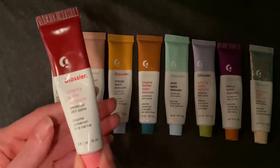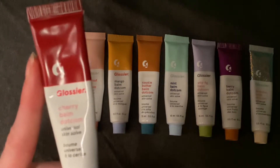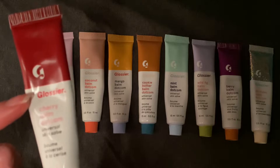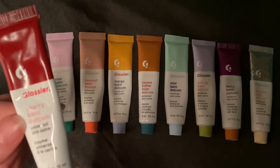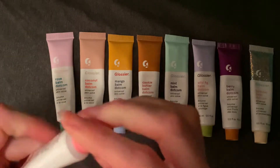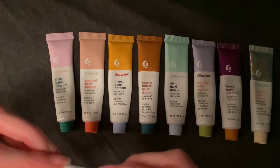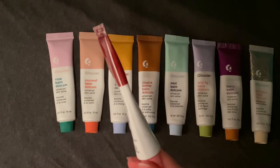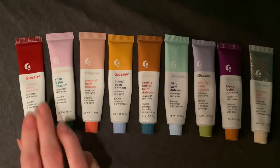The first one we have is Cherry. Cherry has a red stripe at the top, red text that says Glossier, and it says Cherry Balm Dotcom in pink. The cap is also pink. This one has a red tint to it, and I love this one a lot. This one smells to me like cherry cough drops, and that's a smell I really like. You can see I've used this one quite a bit.